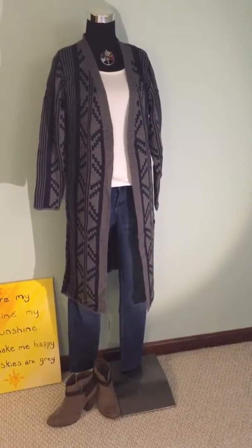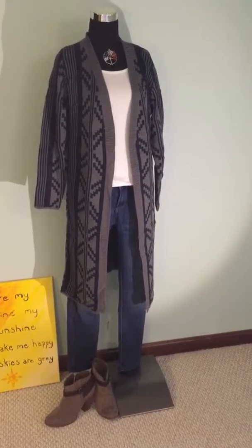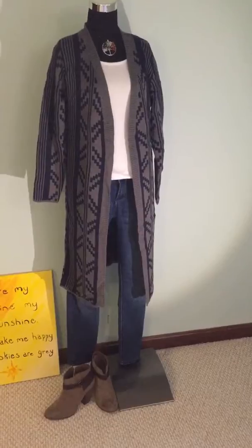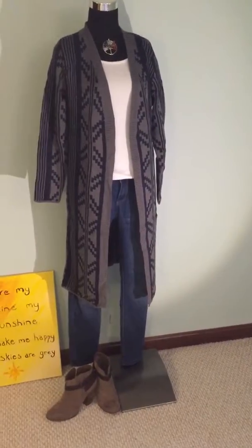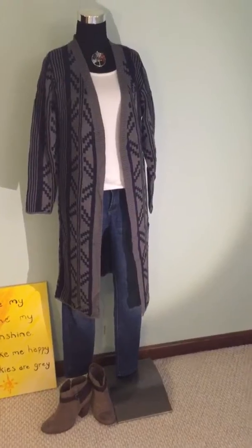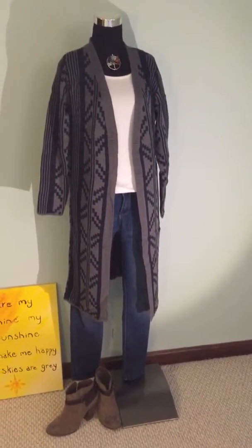Hi guys, it's Elise from Bellsigno. I just wanted to show you this piece we got in — this long geo sweater. Just wanted to pair it with a few things to show you how adorable it is. Warm, comfy, cozy, perfect for winter, perfect for fall. Just something to stay cozy in, especially in the northeast climate up here.